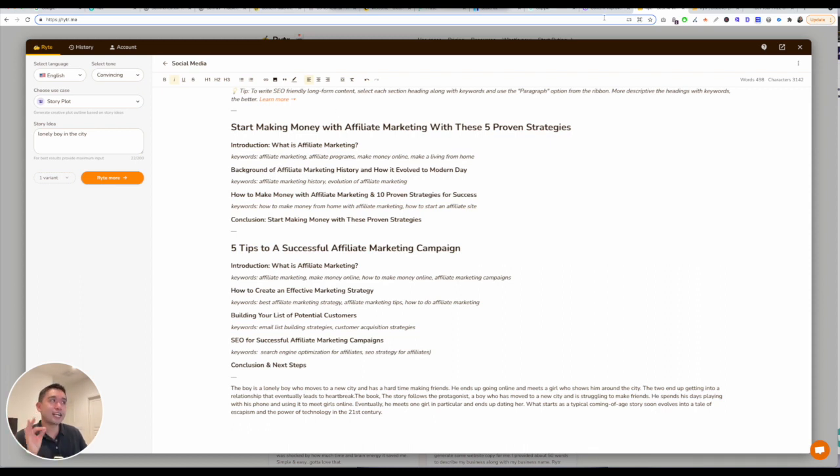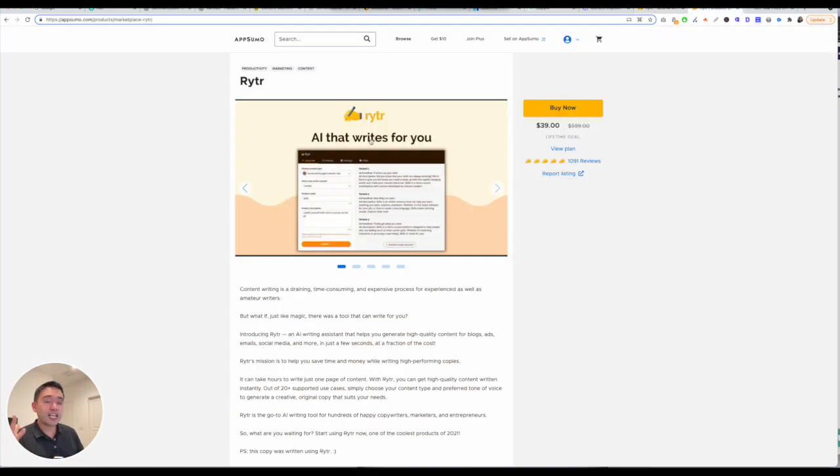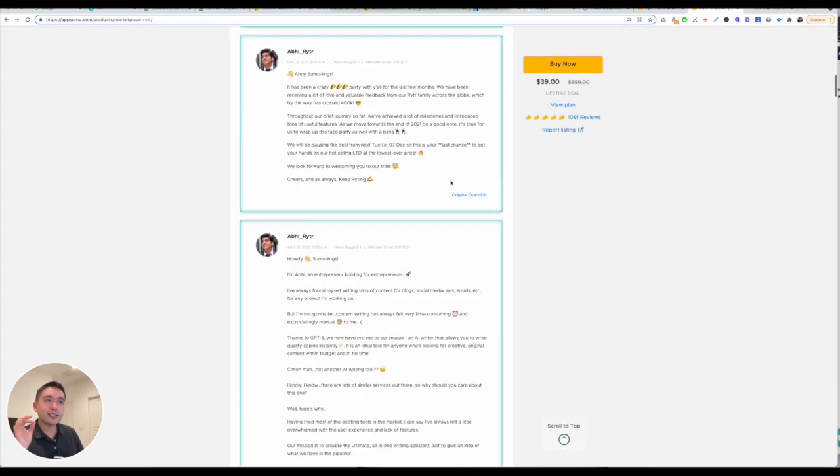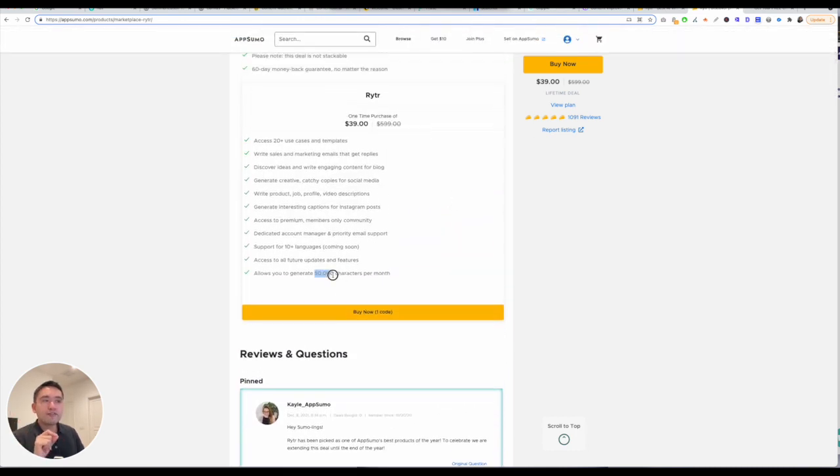Writer and then Jarvis is the next one. So if you're interested in Writer, they actually are on a lifetime deal on AppSumo. And get this — only for $39 you can use this AI content Writer.